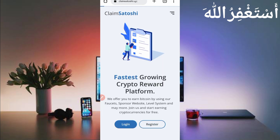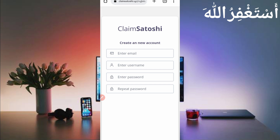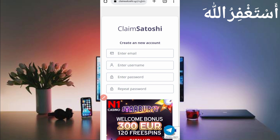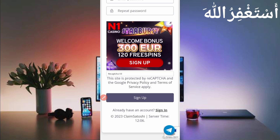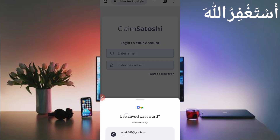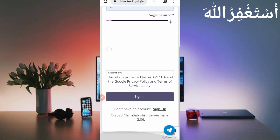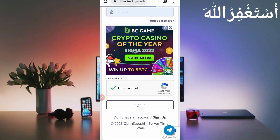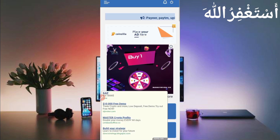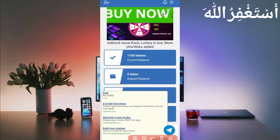First, create your account by clicking on Register. Provide your email address, username, password, confirm password, then solve the captcha and click Sign Up. After creating your account, just login. Here you can see the account is logged in successfully — I earned 1,160 tokens in just three clicks.